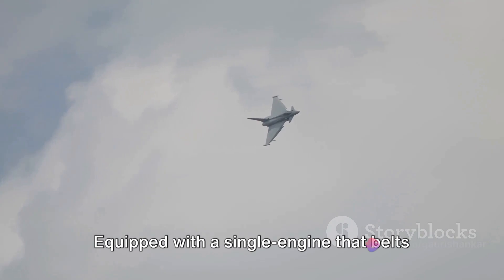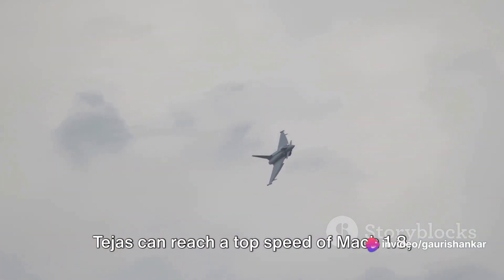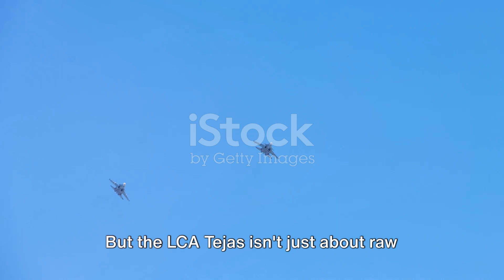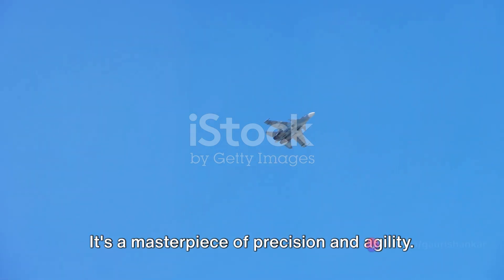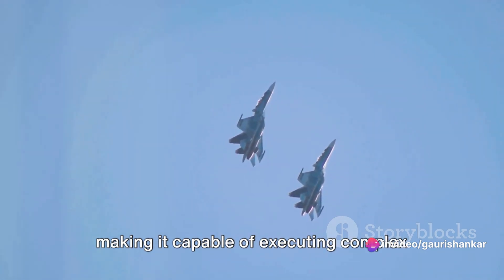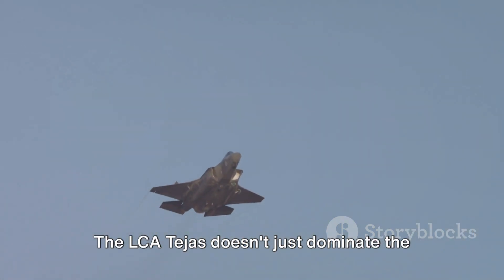Equipped with a single engine that belts out 90 kilonewtons of raw thrust, the Tejas can reach a top speed of Mach 1.8 — that's nearly 1,380 kilometers per hour. But the LCA Tejas isn't just about raw speed and power; it's a masterpiece of precision and agility. It boasts G-limits of +8/-3.5, making it capable of executing complex maneuvers with ease.